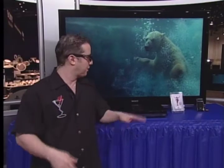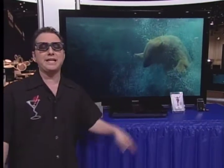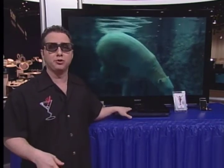Hey everyone, thanks for watching Sync. I'm Mark Saltzman. We're going to take a look at a 3D Blu-ray player here at the Consumer Electronics Show in Las Vegas. We have another video on our site about the 3D TV from Sony. Now this is their company's first 3D Blu-ray player.